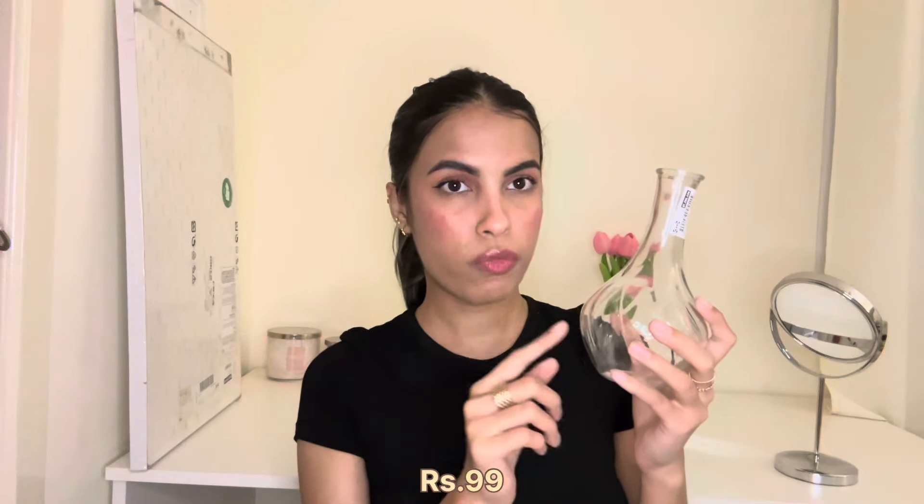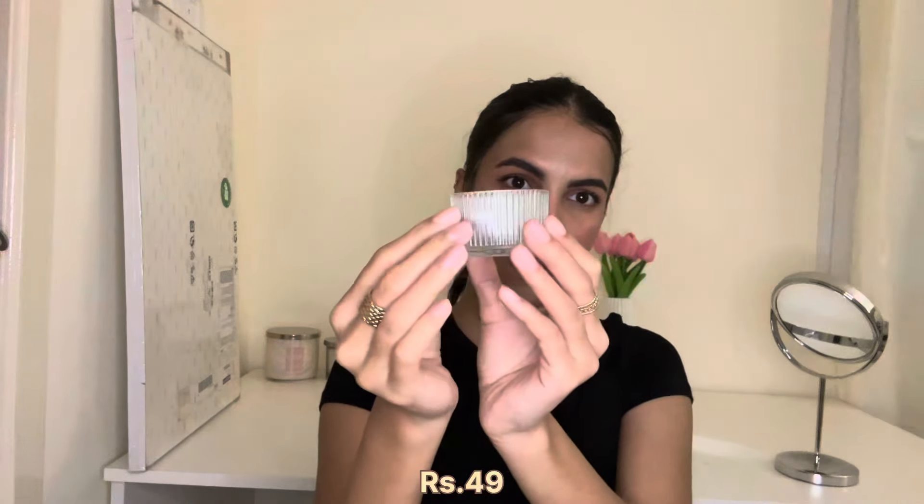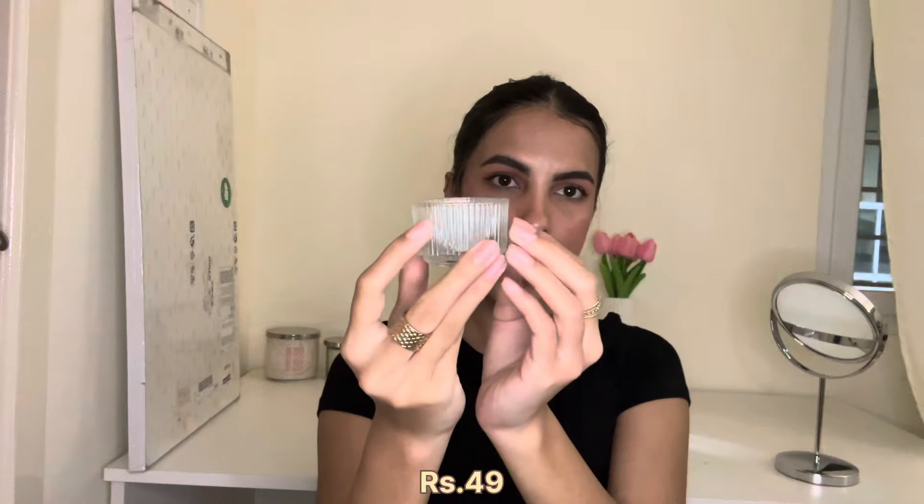From IKEA I got a really cute vase — I think it was around 100 rupees — to put the Westside artificial flower in and place on my nightstand. It looks so pretty. I also got a glass tea light holder from IKEA, which was really affordable and looked really cute in store.